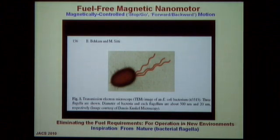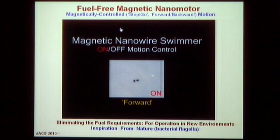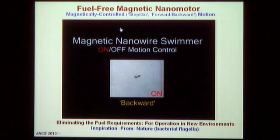We can also go fuel-free. Many biological in vivo applications require eliminating fuel inside the body. Inspired by nature, we developed artificial flagella mimicking the helical bacterial flagella. This artificial flagella is magnetically controlled and moves without fuel. With a rotating magnetic field, it swims forward; stop the magnet, it rests; start again and it goes. It can also go backward on demand. We stop the magnetic field, take a rest, then start again — completely fuel-free, propelled either magnetically or electrically.